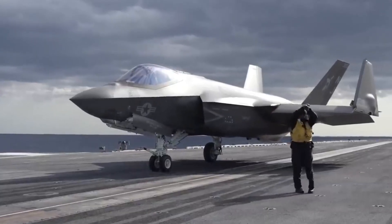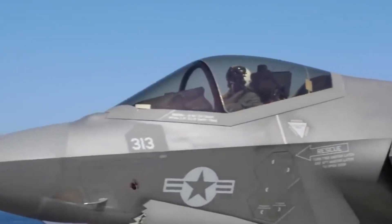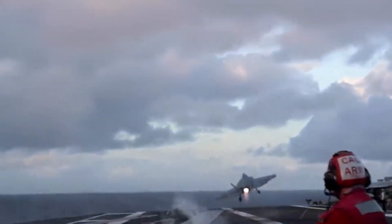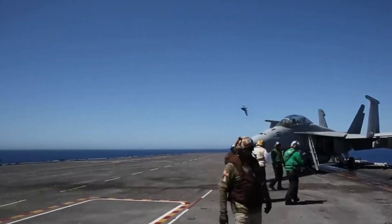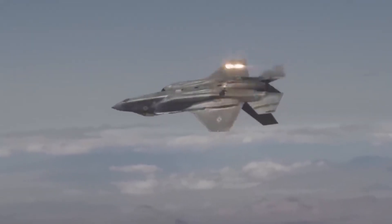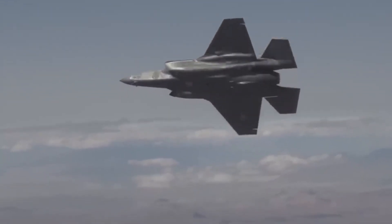Aircraft carriers primarily exist to launch attack missions, not engage in dogfights. Their main strike force consists of F/A-18E and F/A-18F Super Hornets and F-35C Lightning IIs. The F-35C stands out with a 770-mile combat range, almost double the F/A-18's 448 miles.